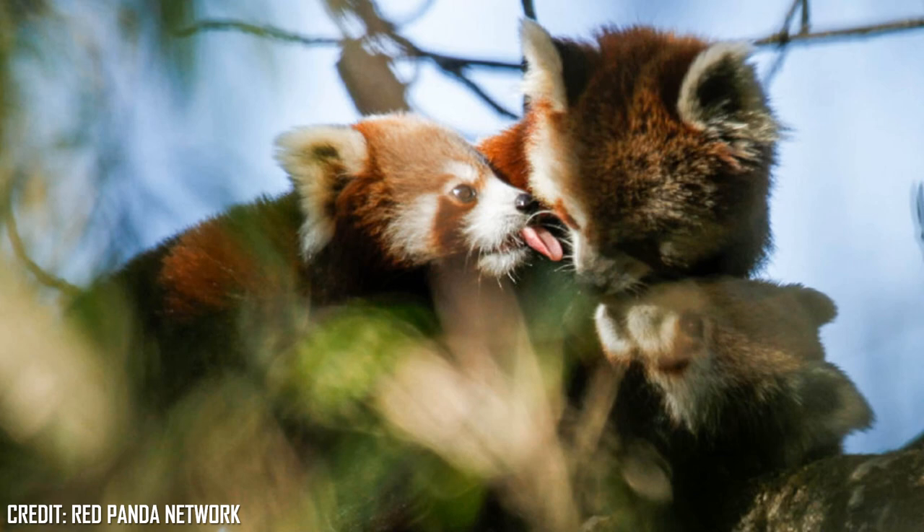Litters will consist of 1 to 4 cubs, that are fully furred but like most mammals are born blind, being entirely dependent on their mother for the first 3 to 4 months, and are fully grown within 12 months, then reaching sexual maturity at about a year and a half, or 18 months.